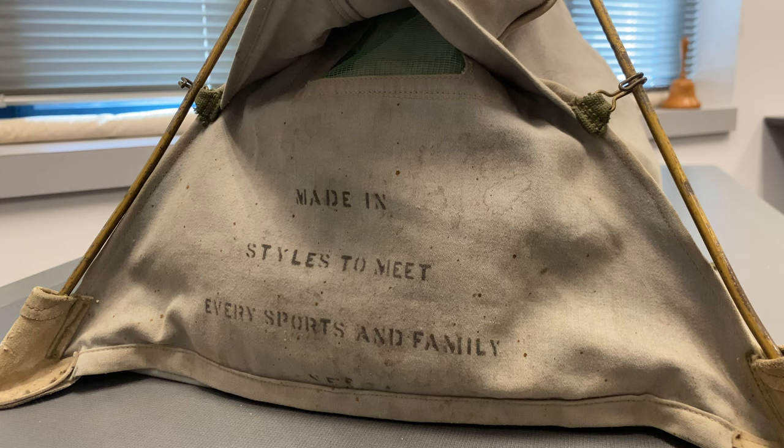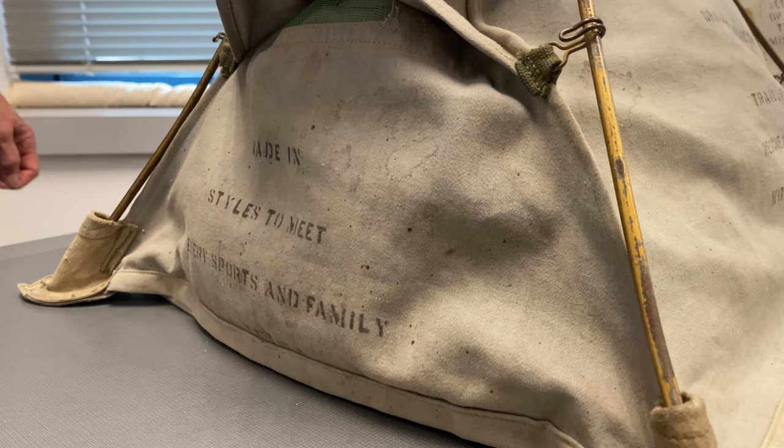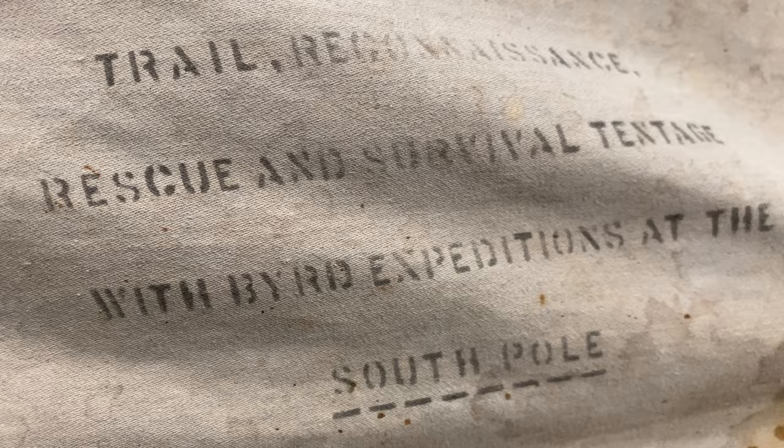One of the things I'd like to point out about this particular salesman's tent sample is that they were obviously using this to sell their merchandise by capitalizing on the fact that Byrd took this tent, or some of these tents, with him on expeditions. That's the thing I find most intriguing about this particular sample. It was very common during the time for products that went on expeditions with Byrd to use those as endorsements to sell their products.